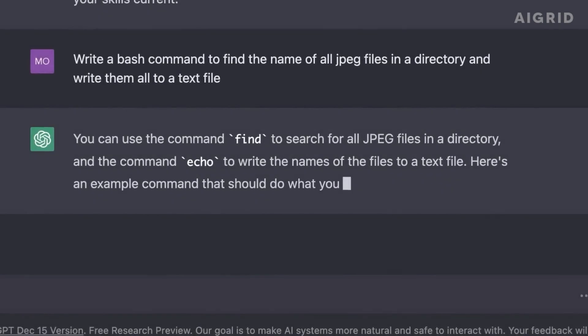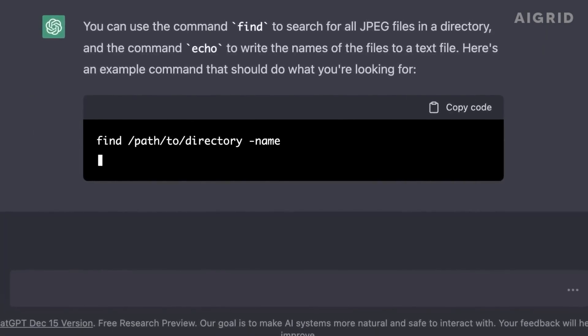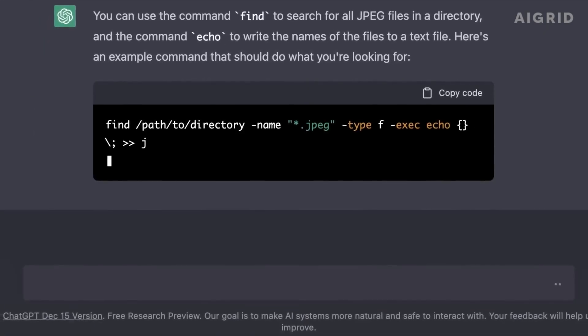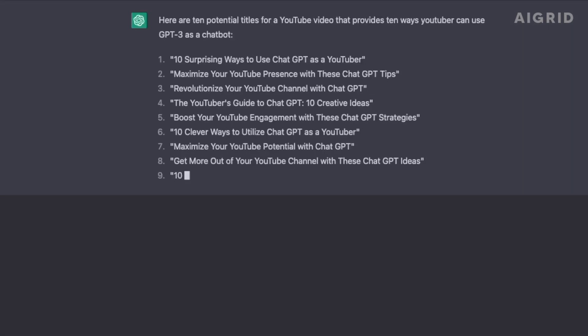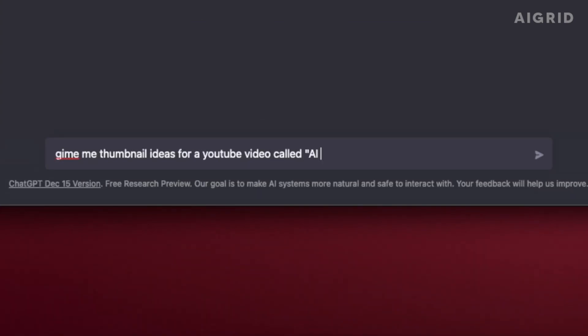Prompts can also be used to fine-tune ChatGPT on a specific task by providing it with training data. This allows the model to learn specific patterns and language structures associated with the task, which will improve its performance.